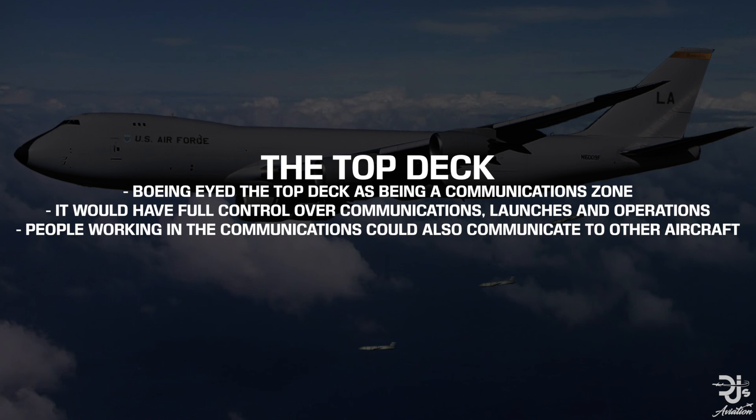What were the plans for the top deck though? Boeing eyed this top deck as being a communication zone, with full control over the operations and launches, and also communications to the ground or even to the air to coordinate particular launches.